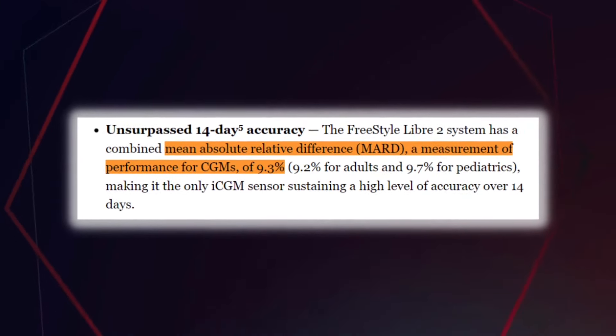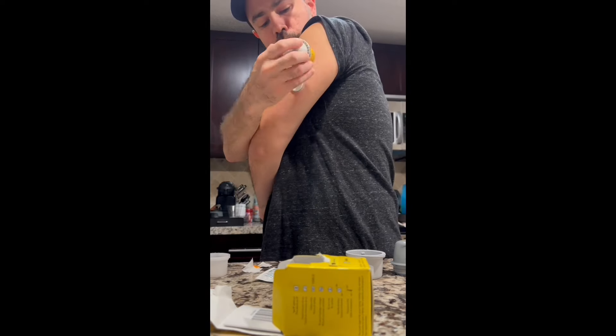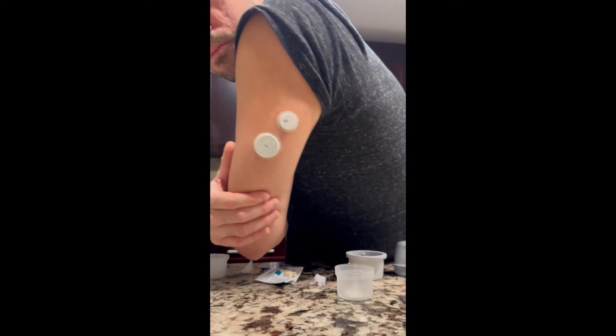From my understanding, the algorithm — the software that provides glucose readings for both the Libre 2 and Libre 3 — is essentially unchanged. So this made me curious to see what I would find in a real-life test, comparing the accuracy of the Libre 2 to the Libre 3 for 14 days. I placed both sensors right next to each other on my arm, same location, so there wouldn't be any variables, and then compared the readings to a finger stick for 14 days. The results were rather surprising.